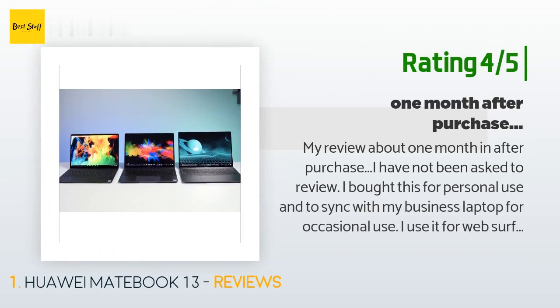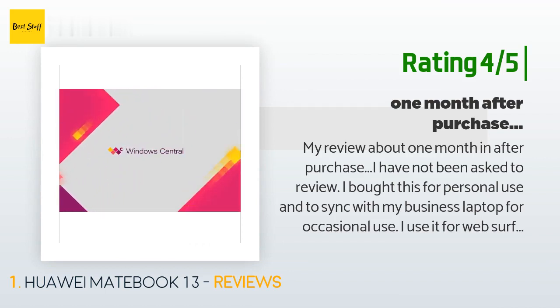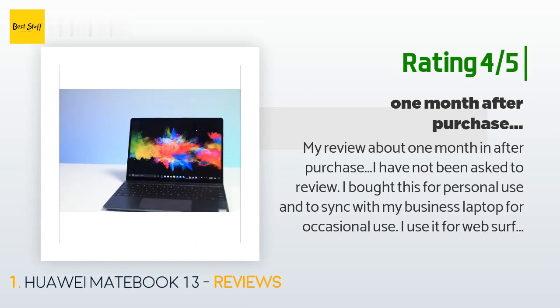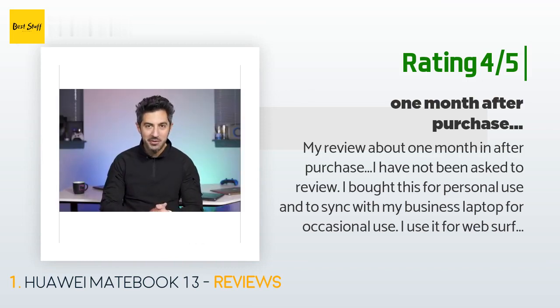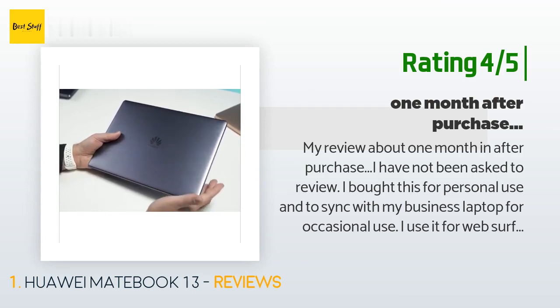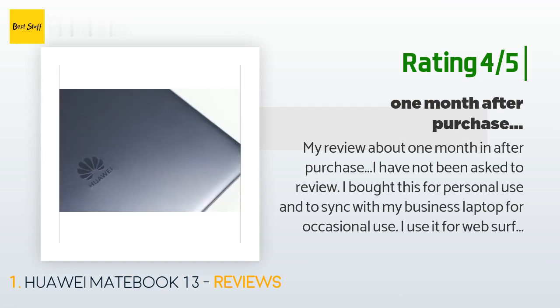Another happy customer said: 'My review is about one month in after purchase. I have not been asked to review. I bought this for personal use and to sync with my business laptop for occasional use. I use it for web surfing, music, Amazon selling, and business and personal emails. I absolutely love this machine. There is one drawback but so many advantages. Graphics are top notch, incredible processing speed, extremely fast. The typing — the clicks and keystrokes are amazing, maybe my favorite part. Love the way it sounds and responds. Feels just slightly more than my iPad. Touch screen is incredibly responsive and makes my daily tasks easier.'